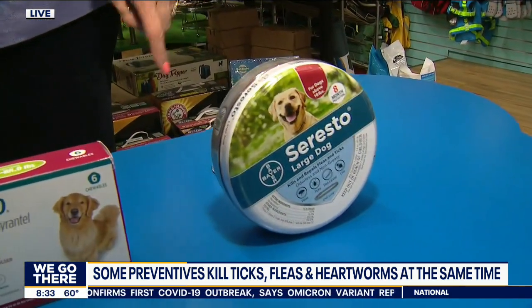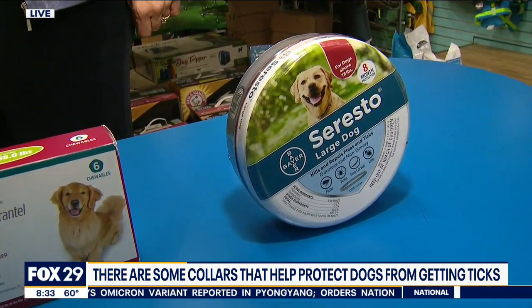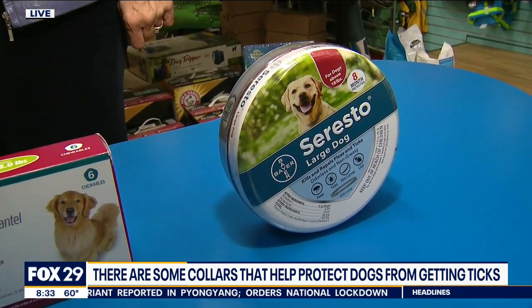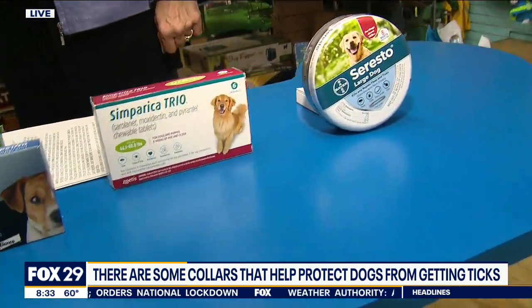Now we have the collar option. There's a Seresto collar that does fleas and ticks and it lasts for eight months. So if you're bad at remembering, that's a good option. You don't have to worry about if you touch it or if your kids touch it, so it's very helpful for that as well.